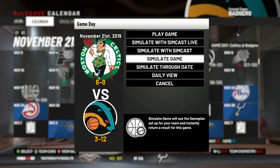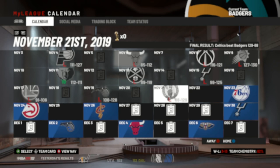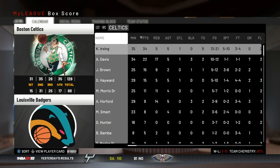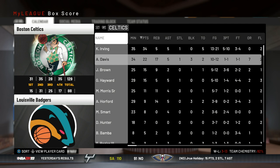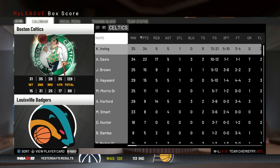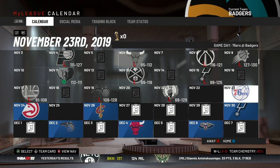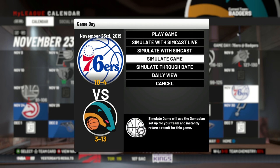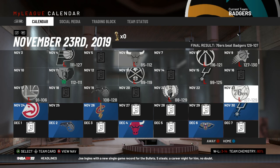Next up we got the ridiculously stacked Boston Celtics — somehow only 6 and 8 on the season, maybe it's a chemistry thing — they're not having a great start. Let's see how we do against them. And we lose by 41. Kyrie and Anthony Davis are doing their thing — AD with 22 points and 17 boards. Then a tough matchup against the 76ers who are 10 and 4, and we lose to them by 22.